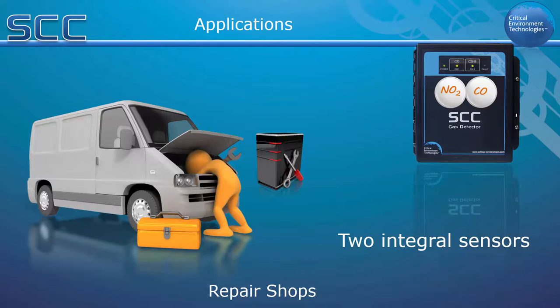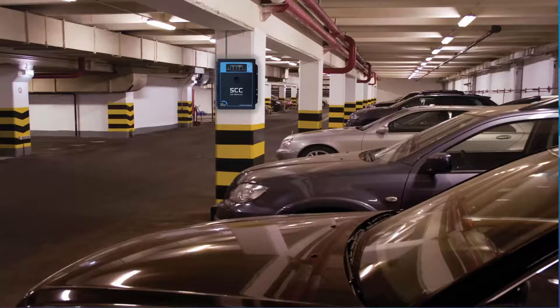In an application such as a car park with a loading dock, an internal electrochemical CO sensor and a remote LPT transmitter with an NO2 sensor may provide the monitoring coverage necessary. If propane is the gas of concern, the SCC can be set up with a remote propane sensor mounted six inches from the floor, and can have or not have an internal CO or NO2 sensor depending on the requirements of the situation.